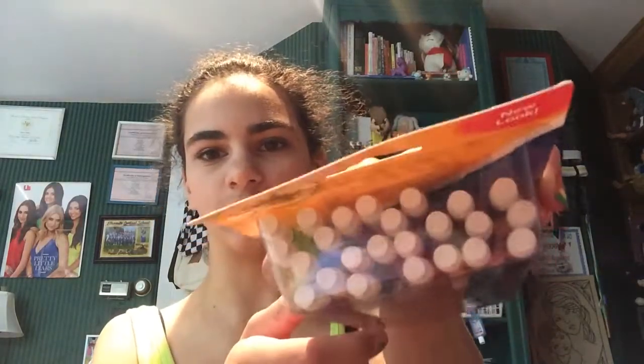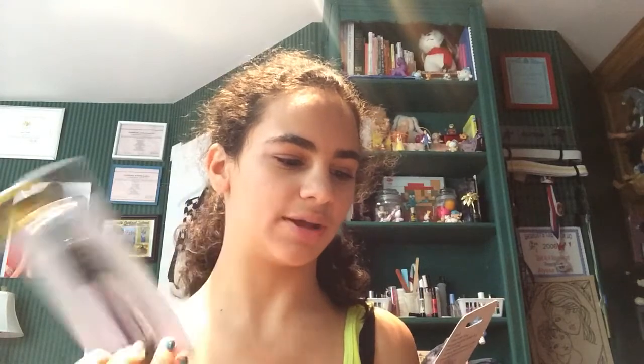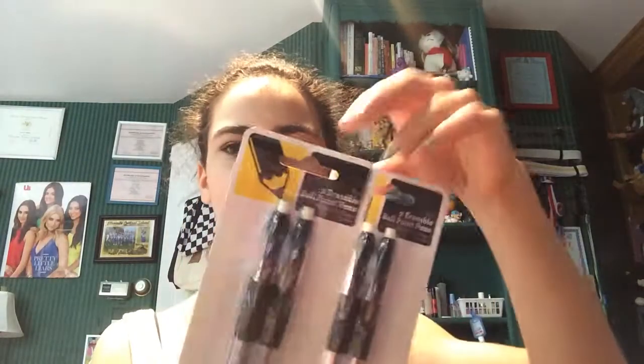I got these BIC Sparkle extra sparkle pencils, which are 0.7mm — I like that size. They come in packs of 24 and they're awesome. I also got erasable ballpoint pens — they're just the standard Walmart brand, but I thought they were cool.